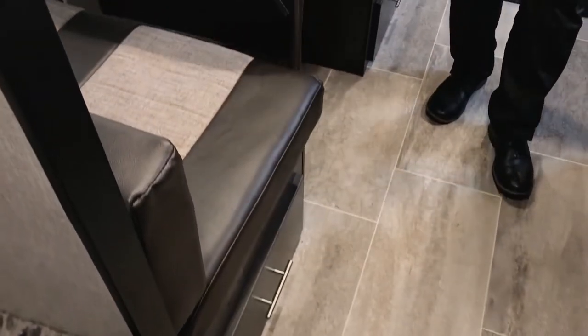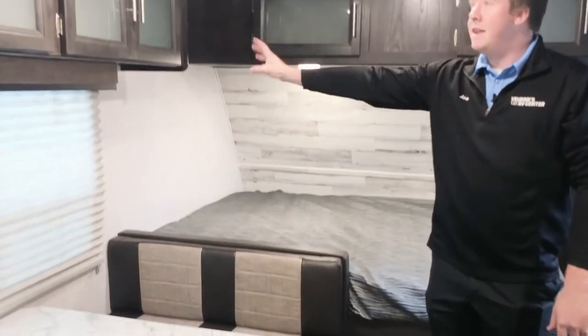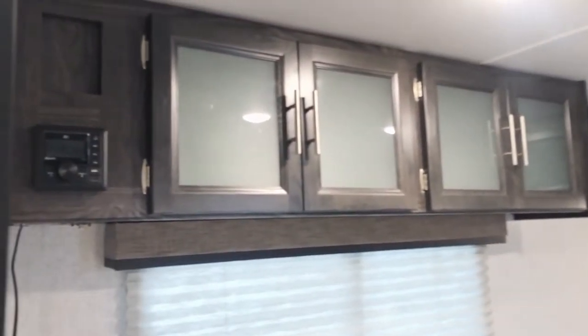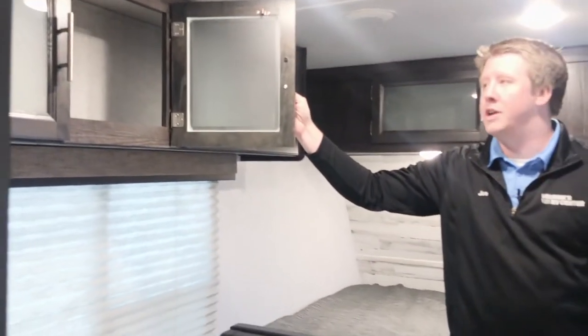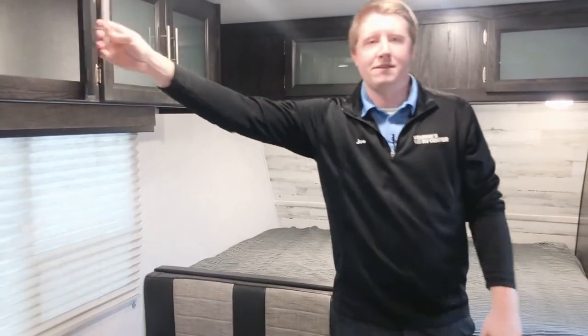The nice thing that Dutchman does is allow you to access those drawers without having to take the cushions off. Up top you've got your radio on the left side and a couple more cabinets as well — nice deep cabinets for storage where you can put your games or whatever else you need at the campground.